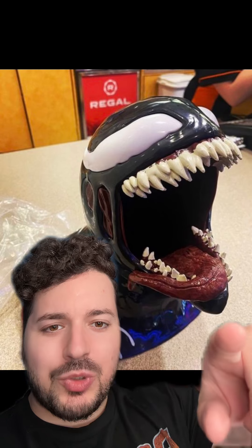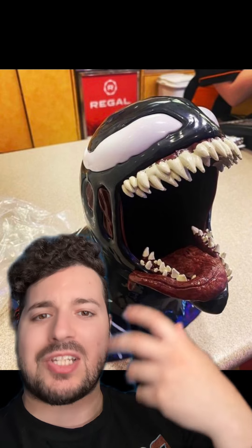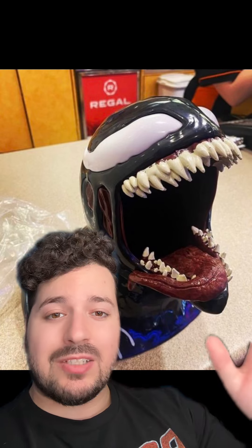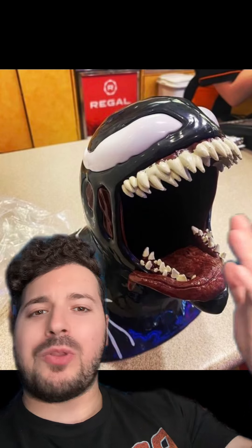Just look at the detail — the tongue, the texturing. You can even see it's got a little bit of a shine to it, like saliva. The teeth look pretty decent — nothing crazy in terms of quality — but the fact that they put that much effort into making this bucket is pretty impressive, and then of course there's the giant opening in the mouth to put popcorn and other things inside.